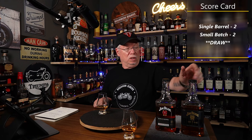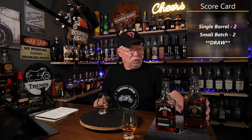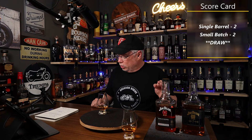So we've got kind of a tie — two single barrels won and two small batches won. Have I proved beyond a shadow of a doubt that single barrels are not worth the price? I have not. What I have proved is that not all single barrels are worth the value placed on them. You're going to have to be careful — do your research, come to a channel like ours, look up the reviews. Are the single barrels really better? Well, that's really for you to decide.